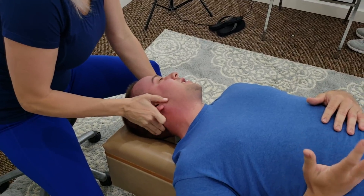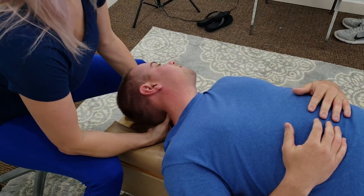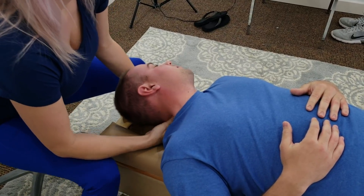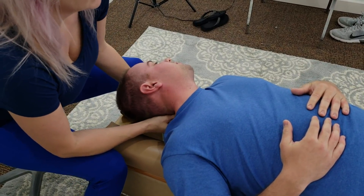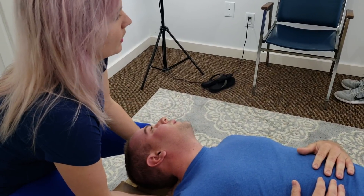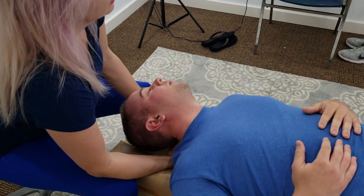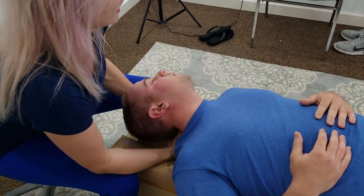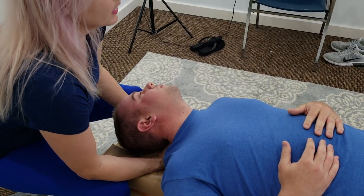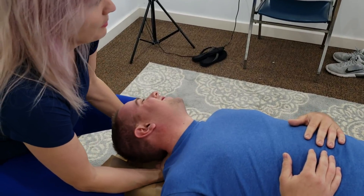Is it because I'm right-hand dominant? No, this is genetics. Eighty percent of the population has a right atlas. We don't know why — just the way it is. Our hearts are on the left-hand side, and that has something to do with it. Like 80% of the population also has a high left shoulder. Our hearts are over on the left-hand side — that's the only thing I can think of.